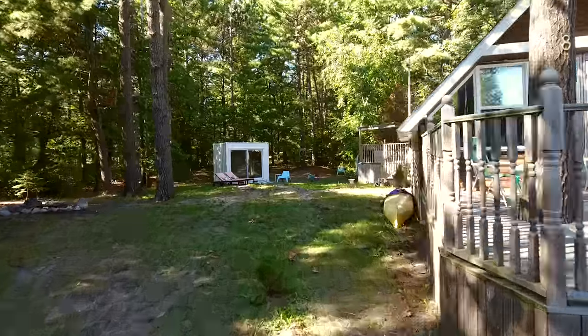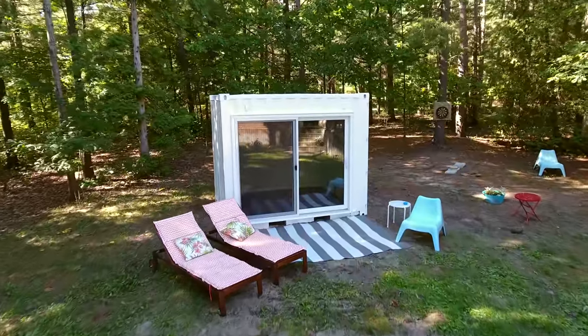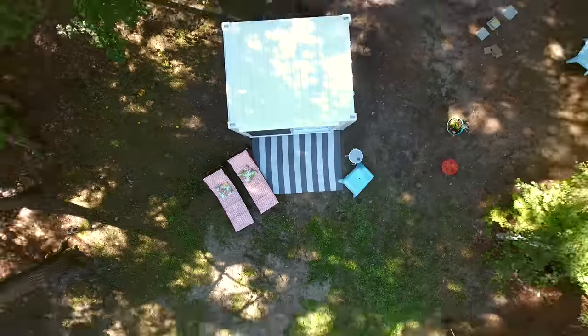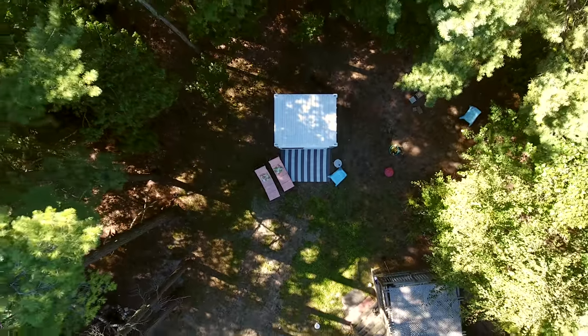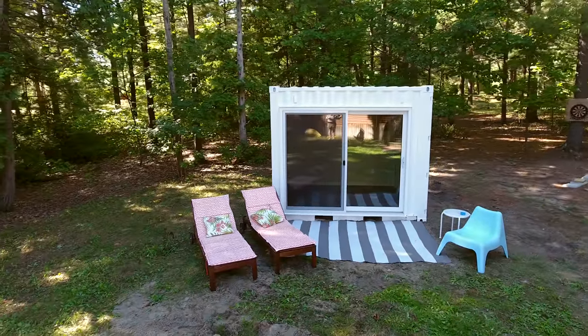Another favorite is the 10-foot container bunkie that we built for a client up in, of all places, Tiny, Ontario. It was literally a tiny 10-foot container — 10 by 8, 80 square feet. It's fully insulated, finished, and has a beautiful glass sliding door on it.